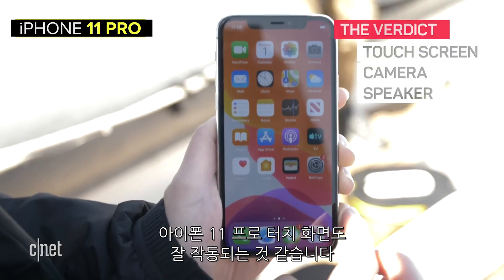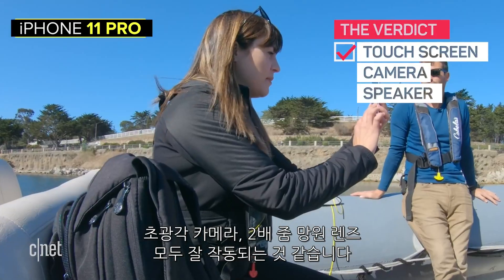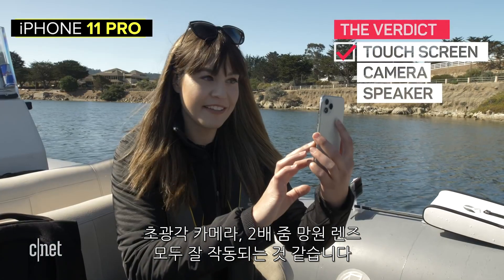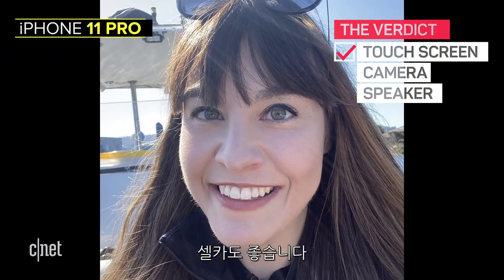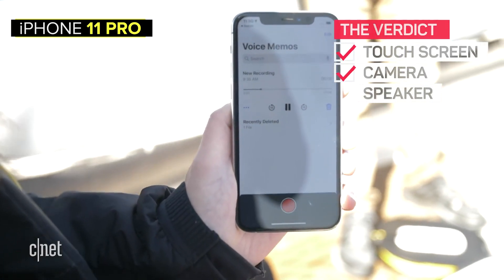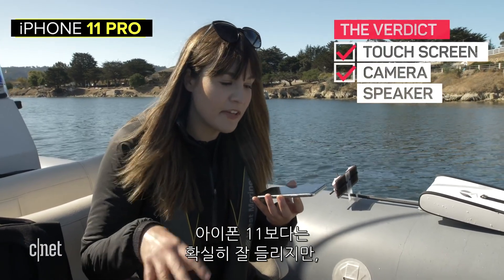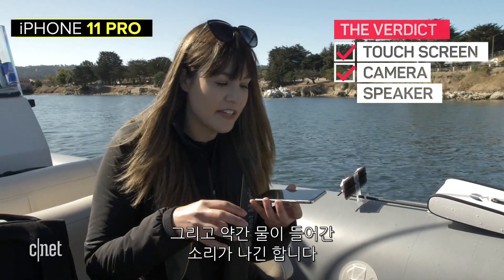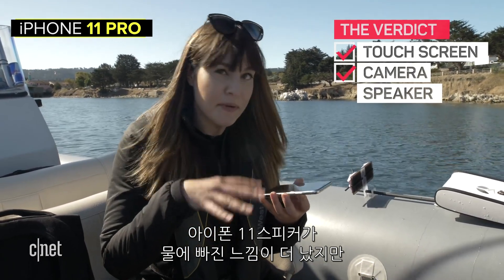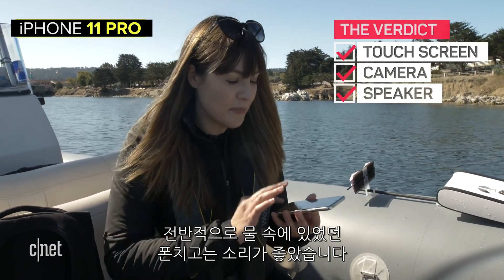iPhone 11 Pro — the touch screen is still working fine. Camera time: rear camera, all of the lenses seem to be working — ultra wide, wide and the 2x telephoto. Selfie camera looks fine. Let's check the voice: testing, testing, one, two, three, voice recording on the iPhone 11 Pro. Definitely sounds louder than the iPhone 11 but there is a little bit more distortion and it sounds like there's still some water in there. Overall, it's sounding surprisingly good for being submerged.